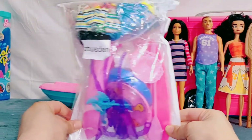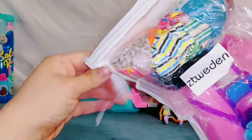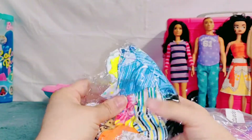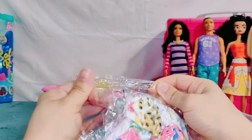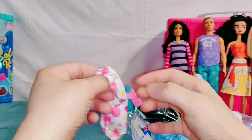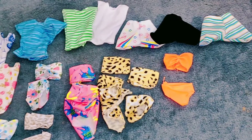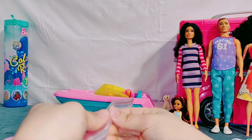Next we have a beach package that came. Let's see what's inside. I call this a mixed bag of goodies — you just never know what you're gonna get. Looks like a bunch of beach clothes. I love this pattern — looks like a really cute swimming suit. Oh, I love it. Look at all the cute swimming suits and beach clothes. Let's see what else came — this looks like a lot of fun.